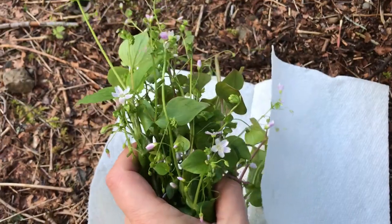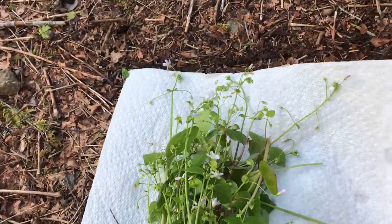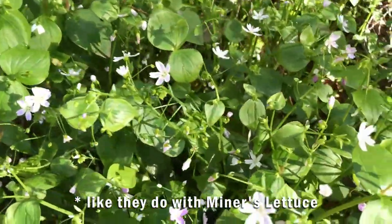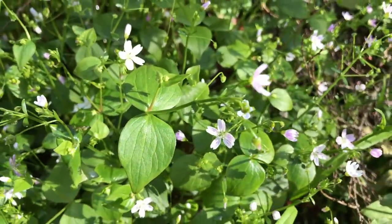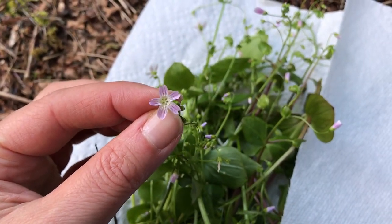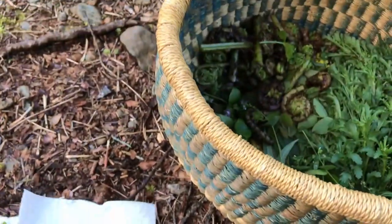Sorry about all the noise from the river — it's a really loud river but you can't get away from them up here. So here we've got some claytonia. It's a cousin of miner's lettuce, which is another variety of claytonia. This one is called candy flower. The leaves don't go all the way around the stem like they do with miner's lettuce — you've got leaves on opposite sides — and then they make a little white flower with pink stripes.